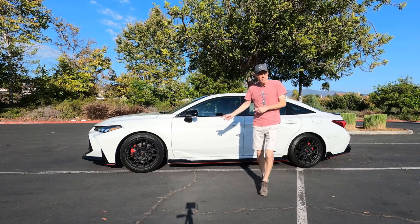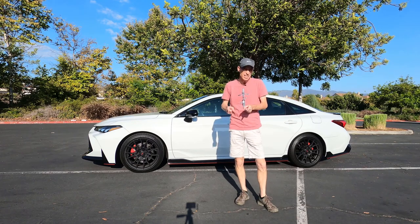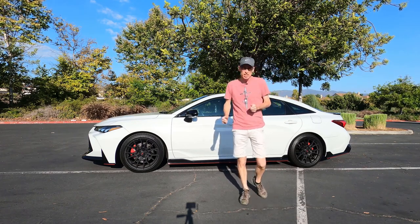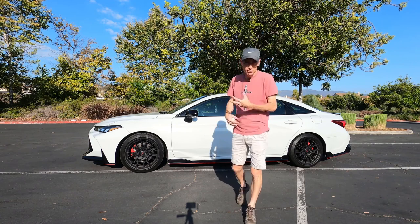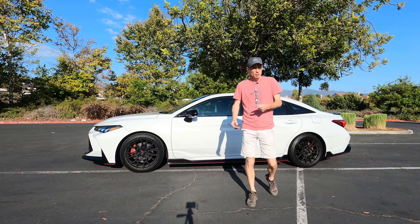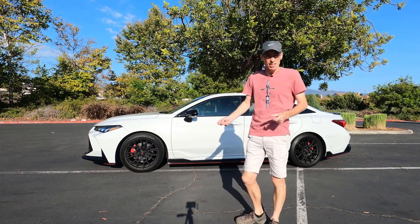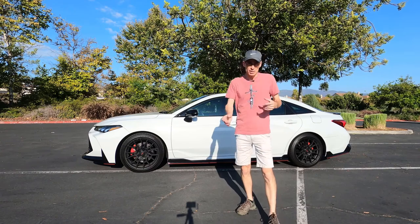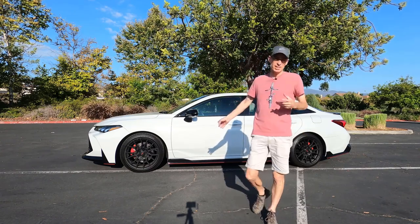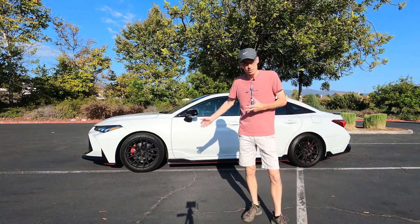Hi, Nigel here with the DriveWire, and I have the 2021 Toyota Avalon TRD. Now, typically Avalons have this reputation of taking you very comfortably and slowly to your early bird dinner, followed by some exciting bingo. And since everybody decided a few years ago that they wanted to buy a crossover or an SUV, sedan sales have been dying.